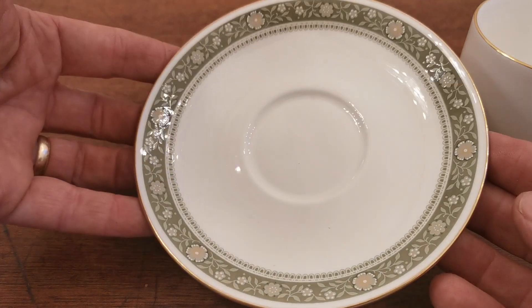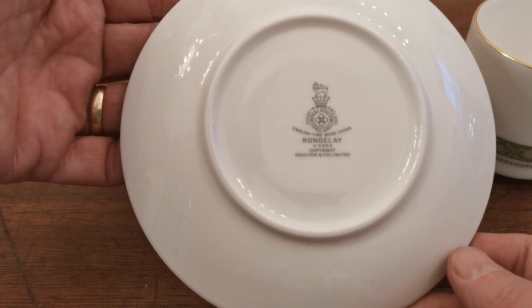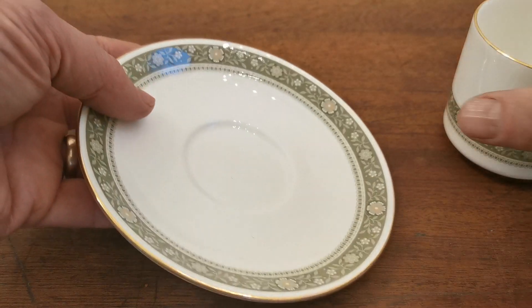The saucer plate is very nice and clean. These are in mint condition. We've got quite a large set of these that we're listing for sale, with matching China marks on the base — absolute mint condition.